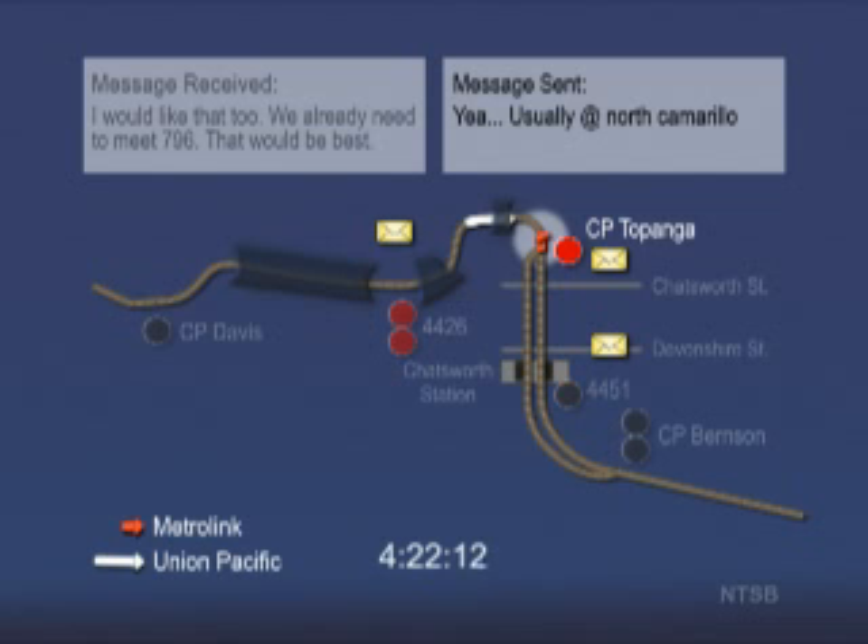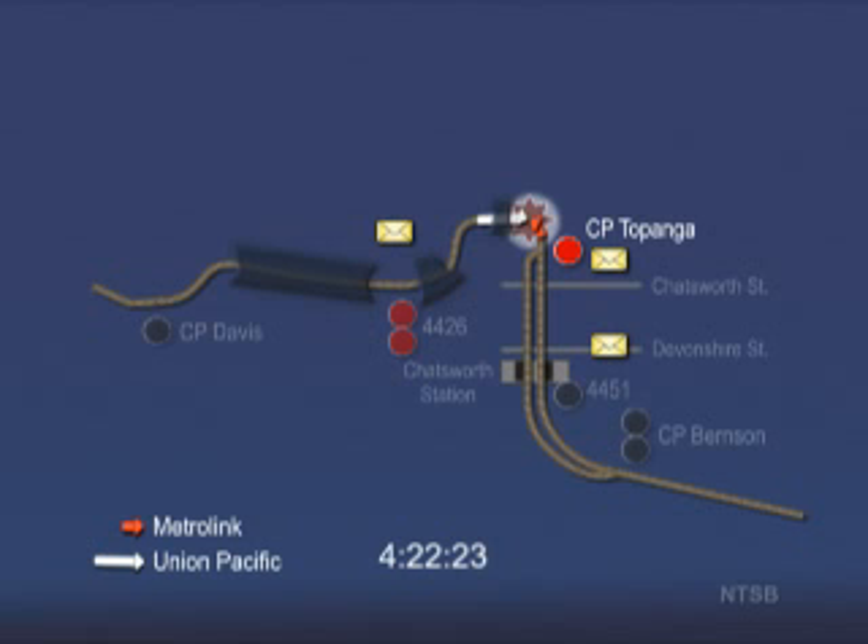The Metrolink train operates through the track switch at Topanga, which was lined for the Union Pacific train to enter the siding. At 4:22:23 p.m., the trains collide in a six-degree curve. The trains were visible to each other in the curve for only about five seconds. Event recorder data indicate there was no braking on the Metrolink train, but the emergency brakes on the Union Pacific train were activated about two seconds before the collision. The Metrolink train was traveling about 42 miles per hour and the Union Pacific train was traveling about 41 miles per hour at the time of impact. All recorded data and physical evidence are consistent with the Metrolink train failing to stop at the red signal at Topanga and continuing along the main track that was reserved for the Union Pacific train.